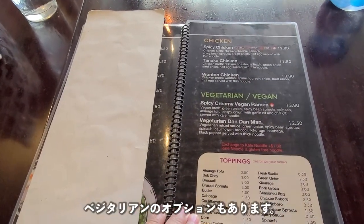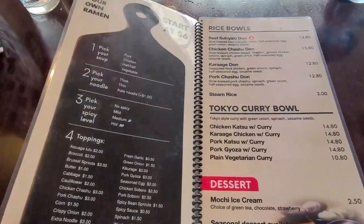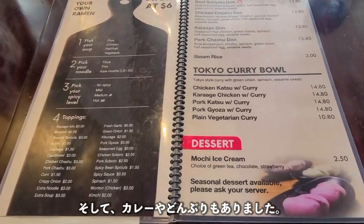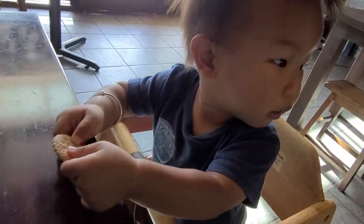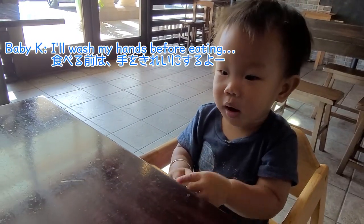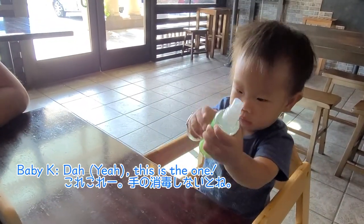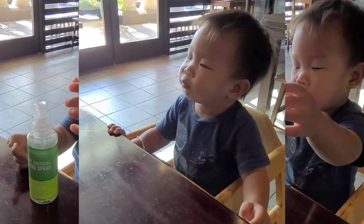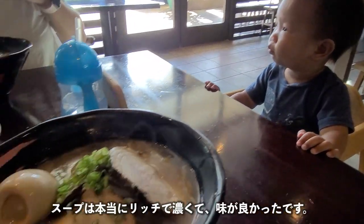They also have vegetarian options and a make-your-own ramen option. They also offer other options like rice bowls and curry.